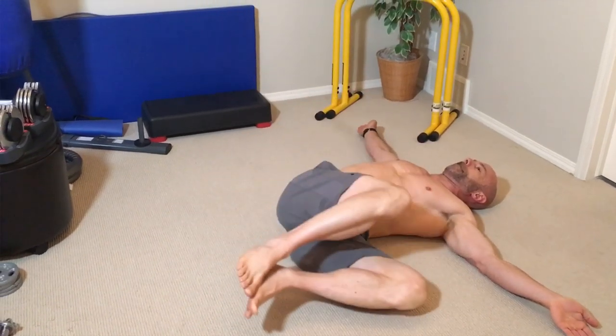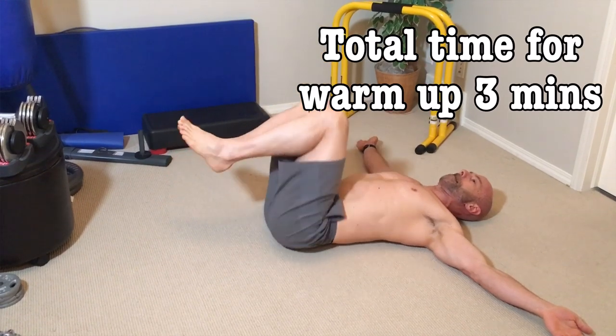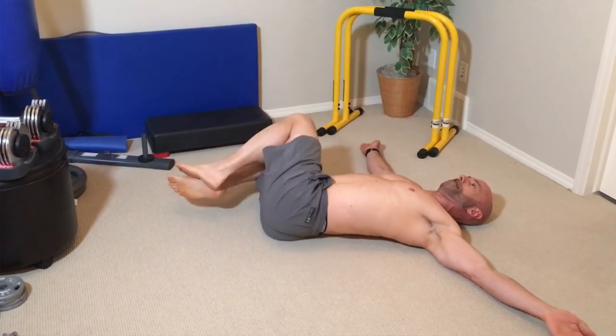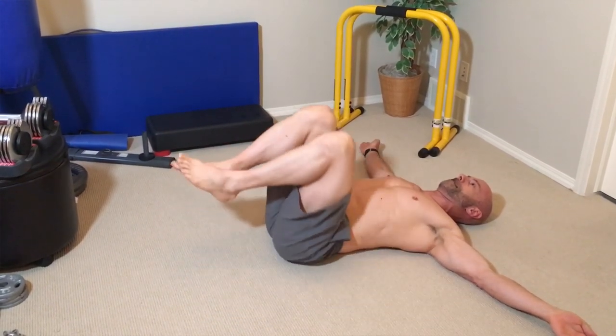The last warm up is for our lower back. You lie on the floor with your arms out to your sides and your knees bent. Your feet will be up off the floor. You slowly lower your knees to one side of your body, then raise them back up and lower them down to the other side. Just as with the other warm ups, you'll do this 10 times on each side.